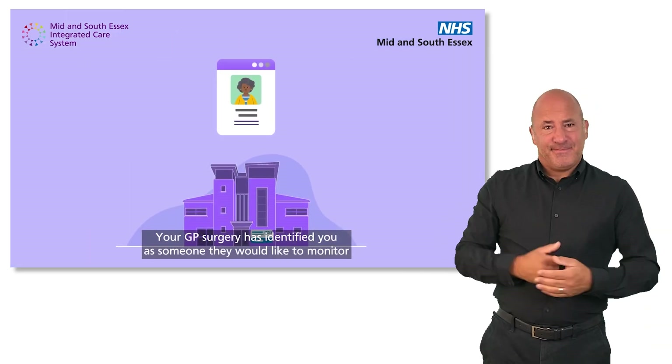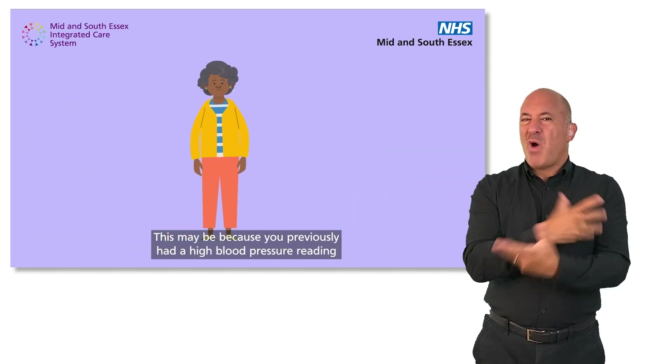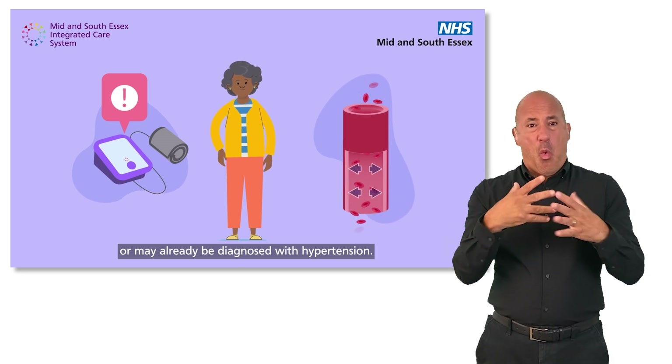Your GP surgery has identified you as someone they would like to monitor their blood pressure at home. This may be because you previously had a high blood pressure reading or may already be diagnosed with hypertension.